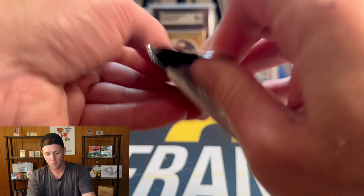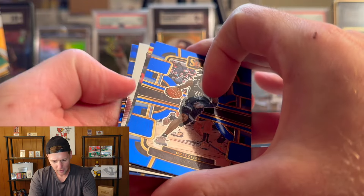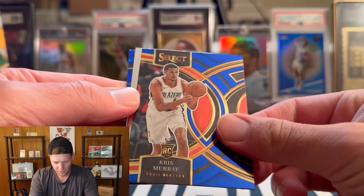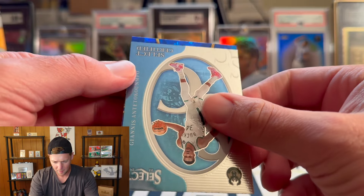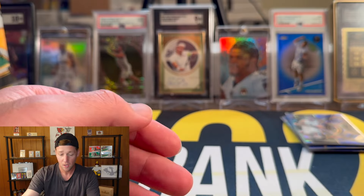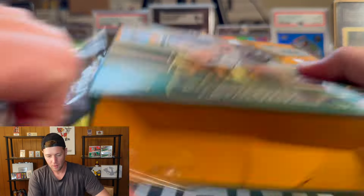Final pack of mega number one — see if we're going to get a courtside at all. Looks like we're not going to get a courtside. Ja Morant, Chris Murray, we got Giannis on the Select certified, and that is going to be Cam Johnson on the cracked ice. So no Wembanyama in mega number one, but we got another box, so hopefully we can pull at least a base Wemby out of two mega boxes.